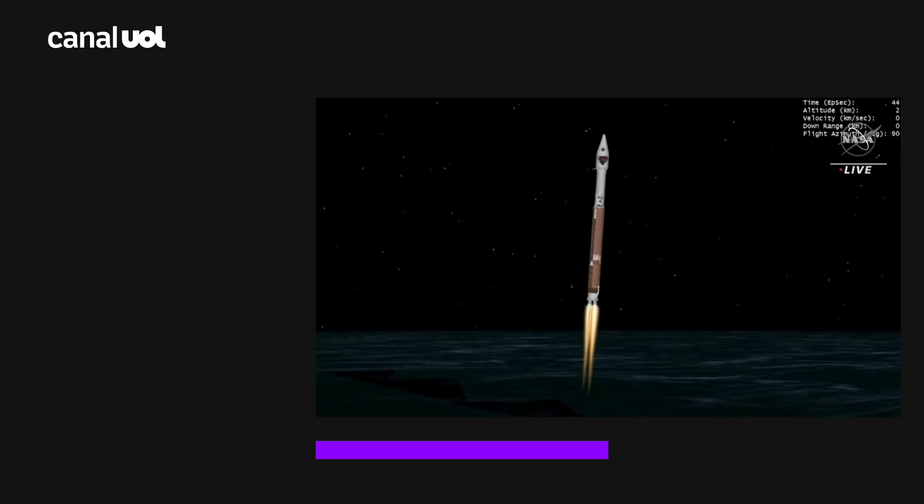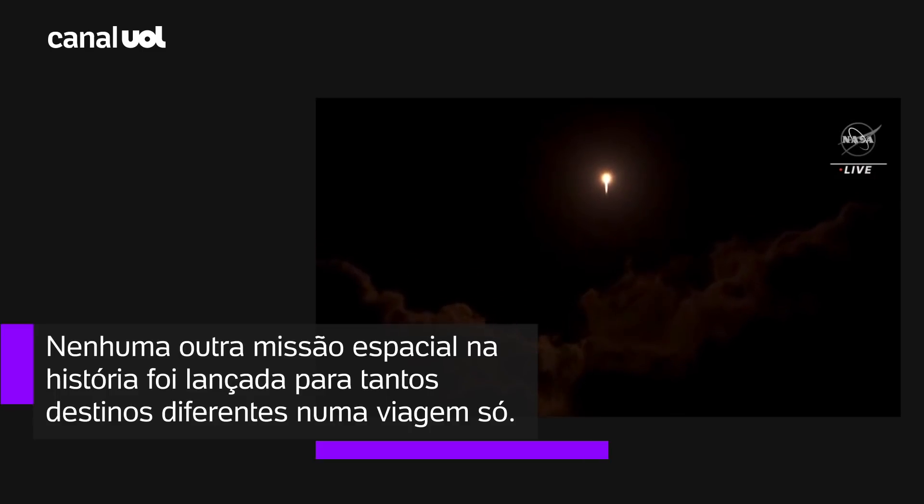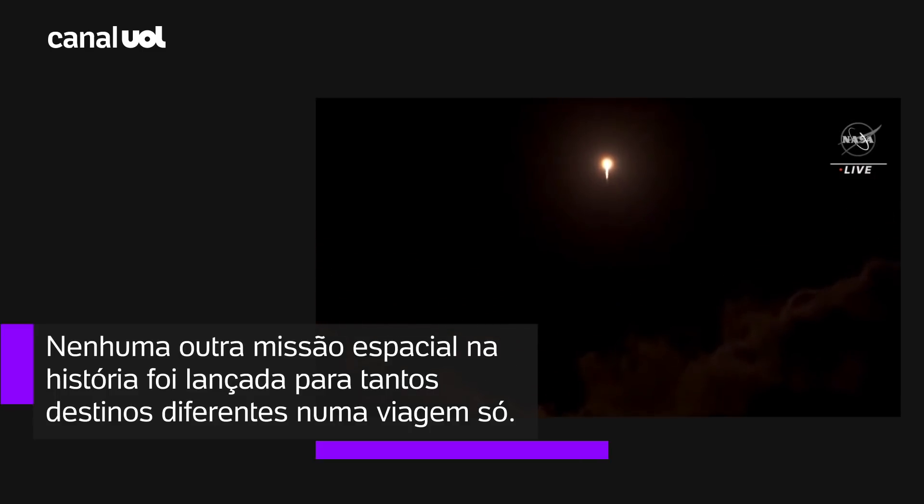RL-180 performance continues to look good at this time. Engine pump speeds and ejector pressures are in family for this thrust level.